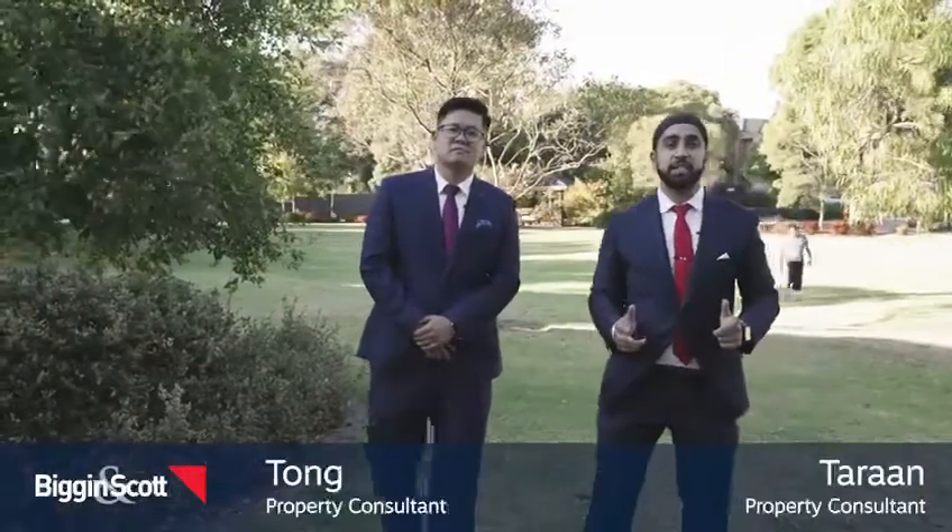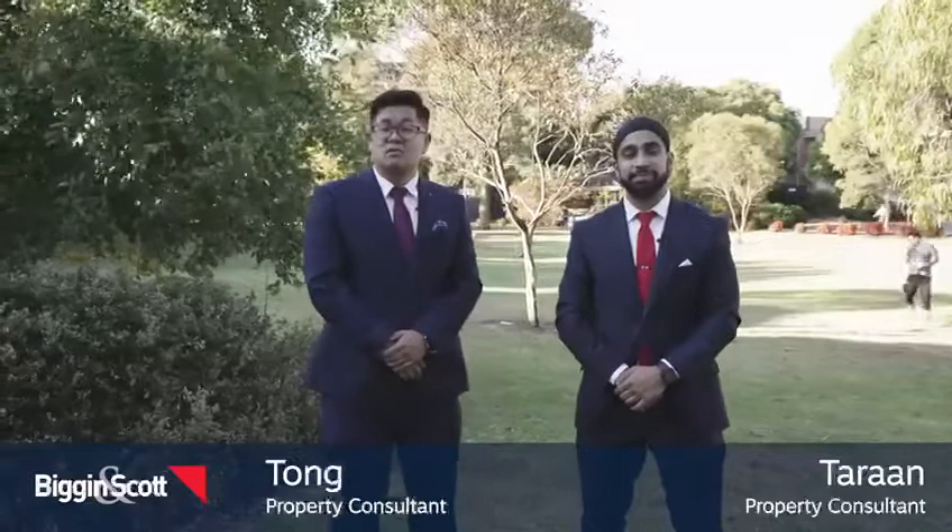Location, lifestyle, and complete convenience — that's what you get buying this stunning home. My name is Tom and this is Taran from Beginner Squad. Welcome everyone to one Autumn Grove.